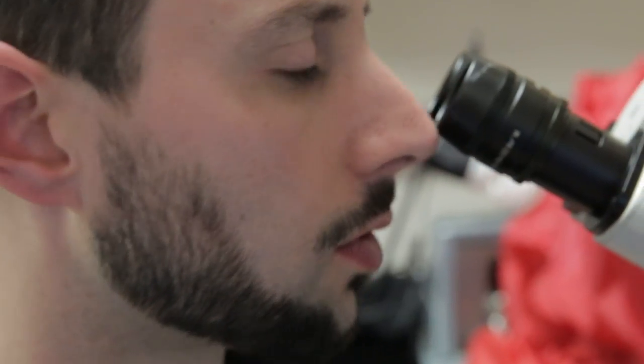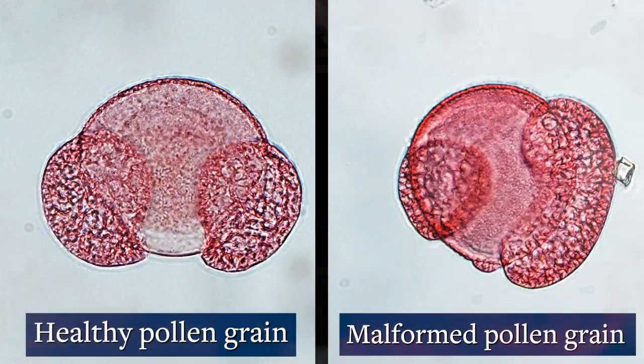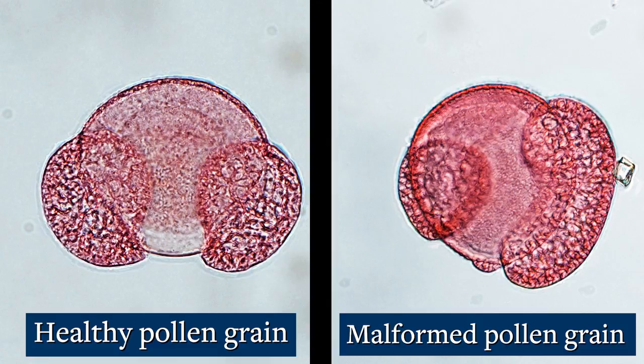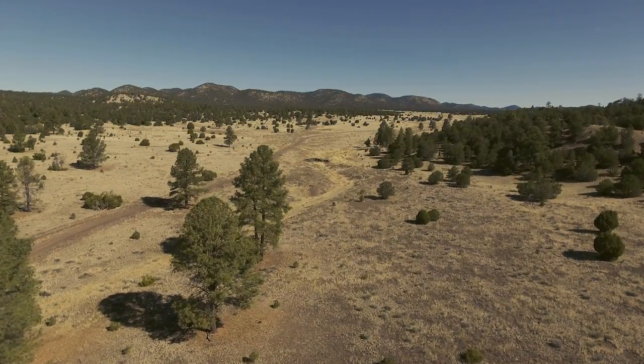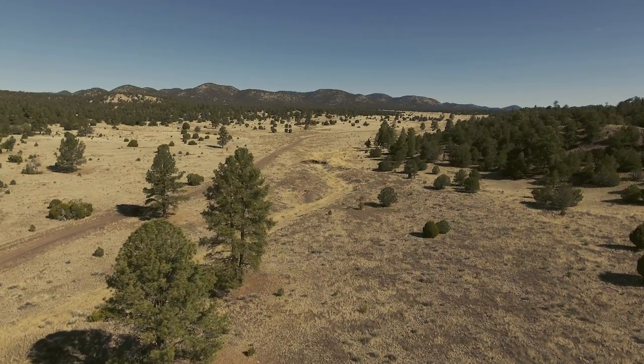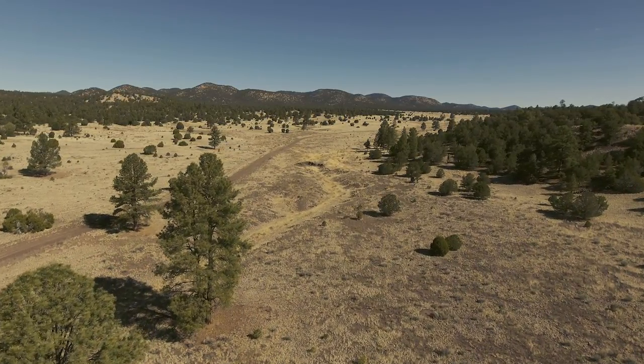One of the few fingerprints we have in the fossil record are fossilized pollen grains that look malformed or mutated. These trees were giving a very clear message — there was something stressful going on. As malformed pollen grains become present, forests are disappearing.